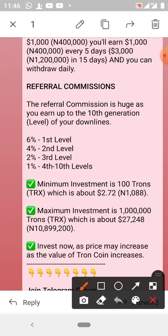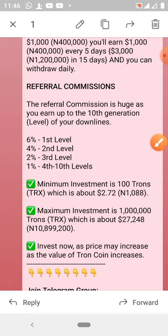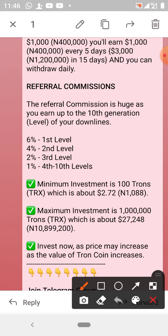The compensation plan is very sweet. Your first-level downlines earn you 6% of their investment, second level earns you 4%, third level earns 2%, and from fourth level to tenth level you earn 1%. This is very lucrative. The minimum investment is 100 throne, which is about $2.72 — let's say $3 — which is about 1,100 naira. Depending on the wallet you are using, Luno charges about 3,000 naira for transaction fees, but you may be using other wallets.